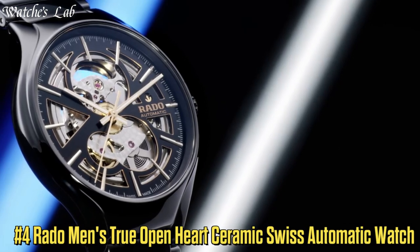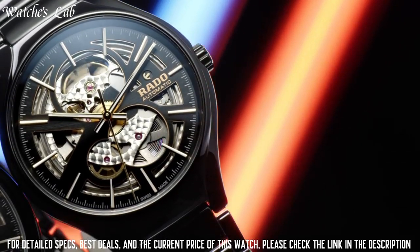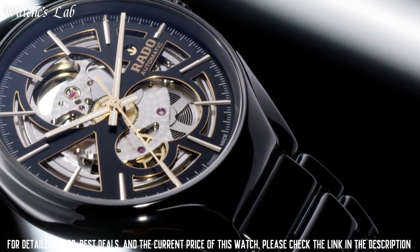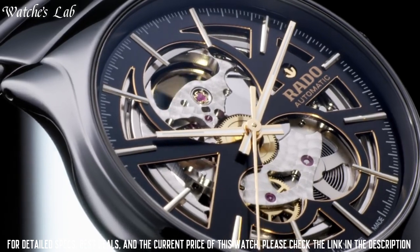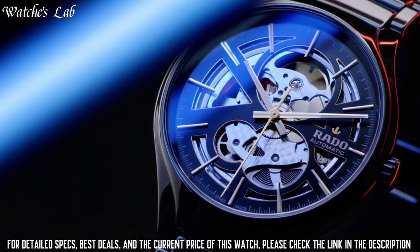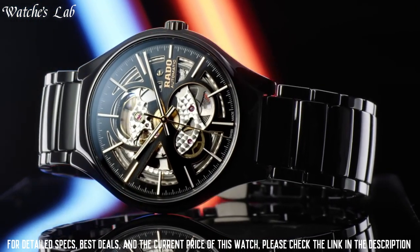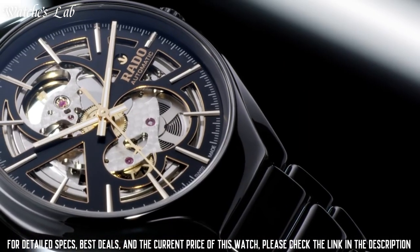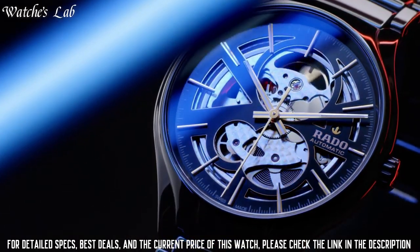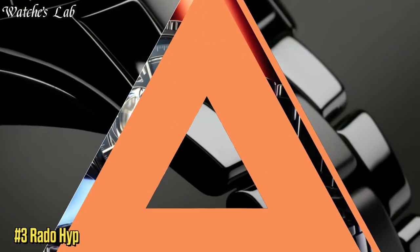Number 4: Rado Men's True Open Heart Ceramic Swiss Automatic Watch. Scratch-resistant sapphire crystal, pull-push crown, transparent case back, round case shape, case size 40mm, case thickness 10.4mm, band width 20mm, fold-over clasp with safety release, water-resistant at 50m / 165ft. Functions: hour, minute, second. Brown high-tech ceramic case and bracelet, fixed brown high-tech ceramic bezel, skeleton dial with luminous rose gold-tone hands and index hour markers.